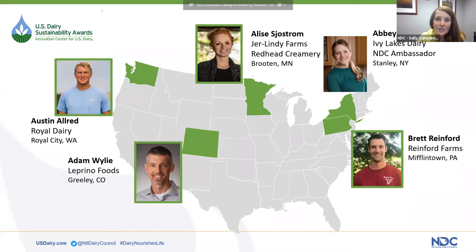Abby is a registered dietitian and dairy farmer in Stanley, New York, and she's going to moderate the remainder of today's webinar, featuring some previous recipients of U.S. Dairy Sustainability Awards. These awards recognize dairy farms, businesses, and collaborative partnerships for practices that demonstrate outstanding economic, environmental, and social benefits, a long-standing commitment to continuous improvement, and a replicable model to inform and inspire others in advancing dairy sustainability leadership.